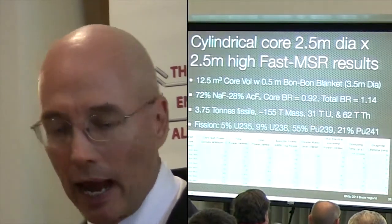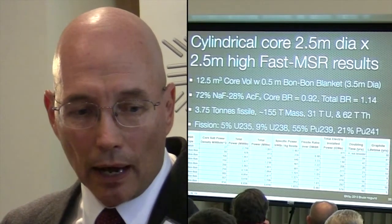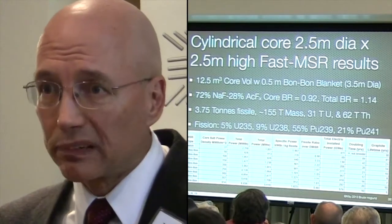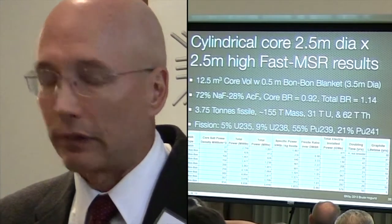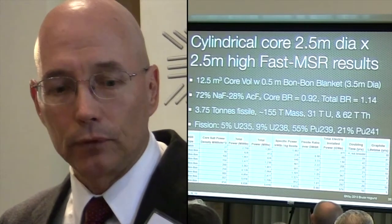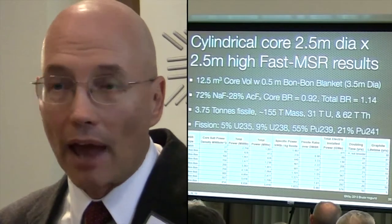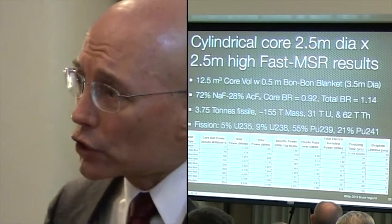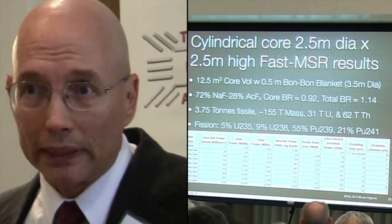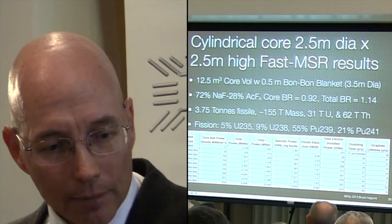Recapping the advantages - this is a result of the simulation I ran. It's a 12.5 cubic meter core volume. The breeding ratio in the core was 0.92. The total breeding ratio was 1.14. So most of the breeding is being done in the thorium - you're making a lot of U-233. If you run a gigawatt year, that's about 140 net kilograms of U-233 every year. You only have to put about 80 kilograms back into the core every year, and that's for a billion watts 24/7 for a year.